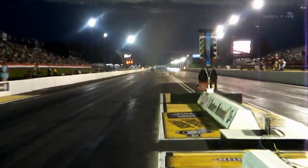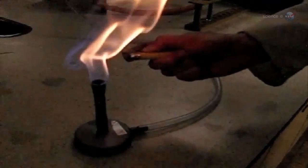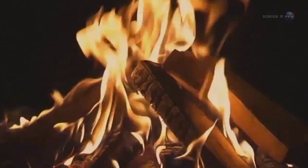Engineers study burning to produce better internal combustion engines. Chemists peer into flames looking for exotic reactions. Chefs experiment with fire to cook better food. You would think there's not much more to learn.